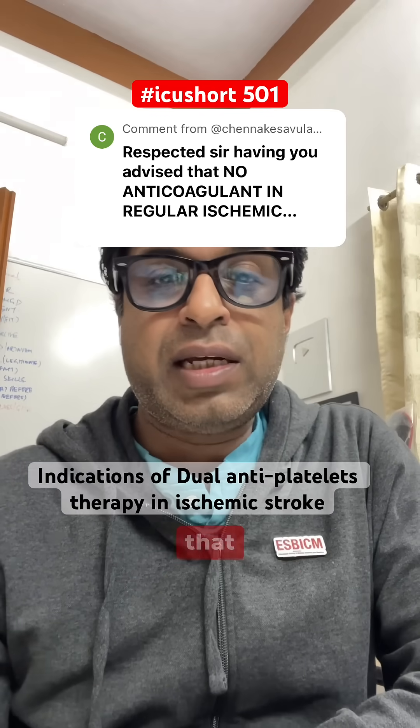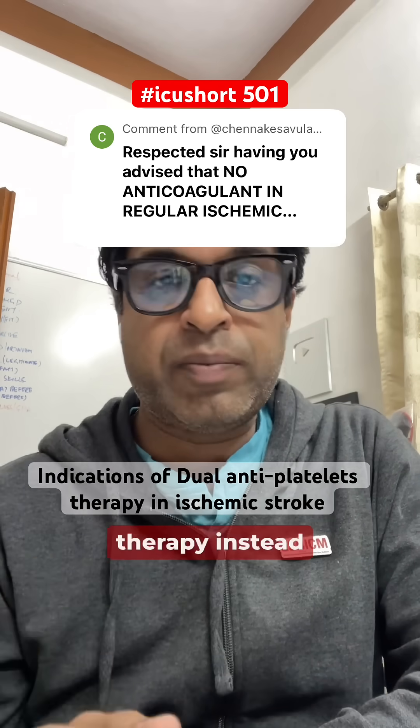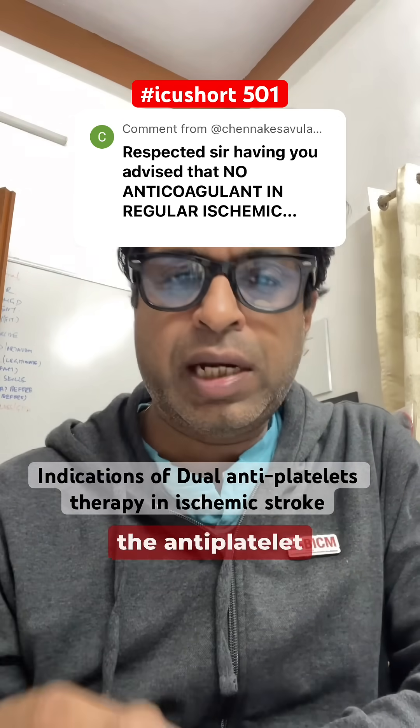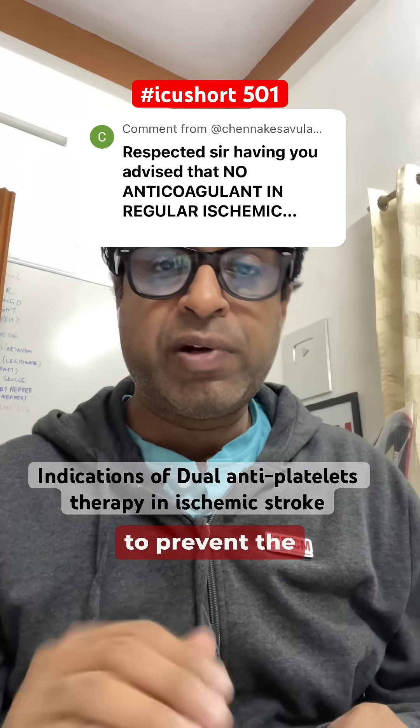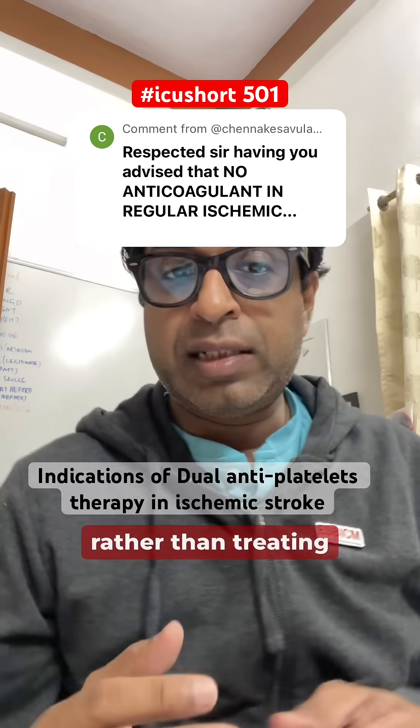A question has been asked: in ischemic stroke, what are the indications for giving dual antiplatelet therapy instead of a single one? First of all, understand that in ischemic stroke, antiplatelet therapy is given to prevent further recurrence of the stroke, rather than to treat it.